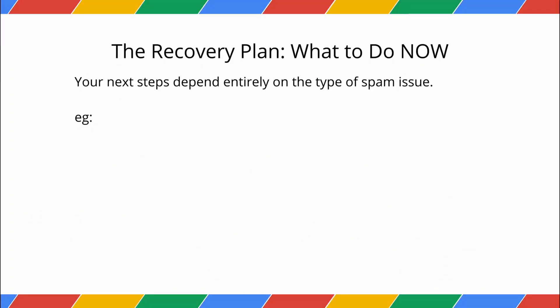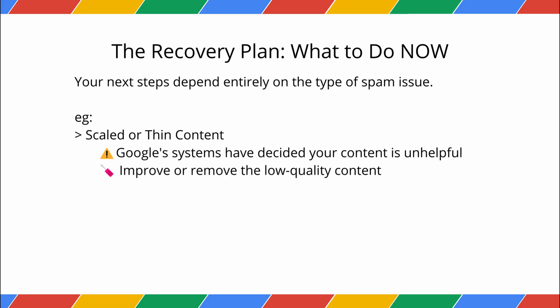If it's an algorithmic issue, like scaled or thin content, this means Google's systems have decided your content is unhelpful. The only fix is to improve or remove the low-quality content. Be warned — Google says it can take several months for its systems to reevaluate your site and trust it again, even after you've made improvements.